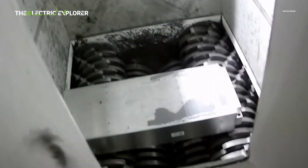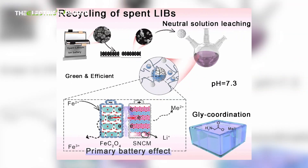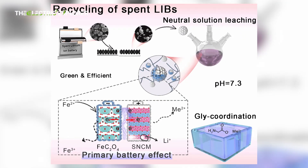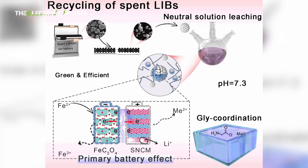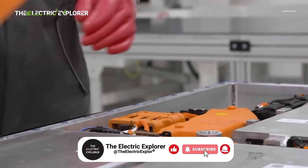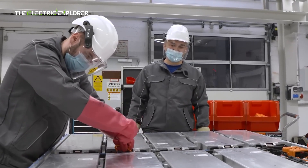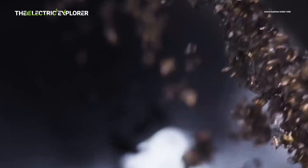A new breakthrough in battery recycling has emerged from a team of researchers in China that has developed an eco-friendly way to recover nearly all valuable materials from depleted lithium-ion batteries. The innovative process uses glycine, an amino acid, to extract 99.99% of lithium and significant percentages of nickel, cobalt, and manganese from old batteries in just 15 minutes.